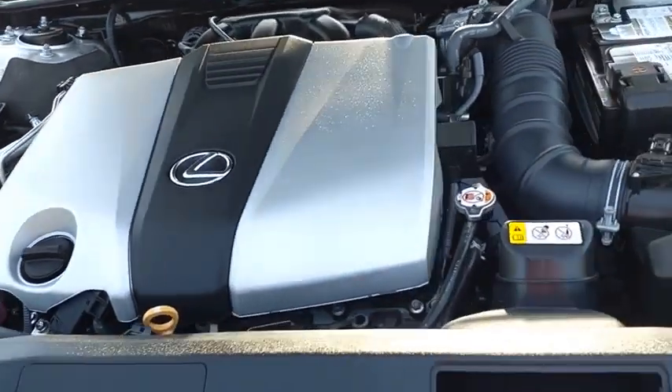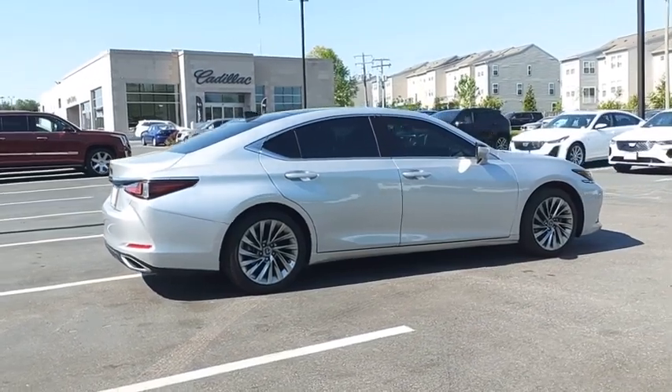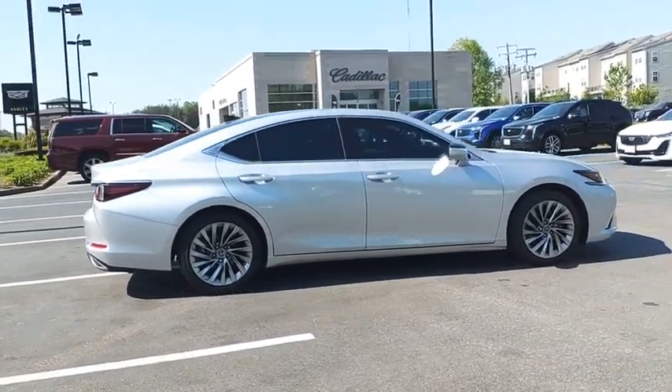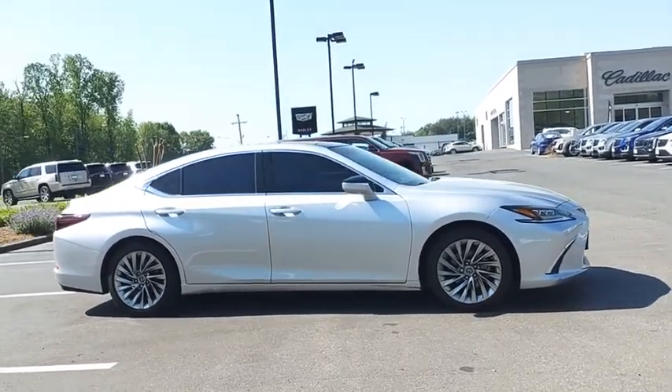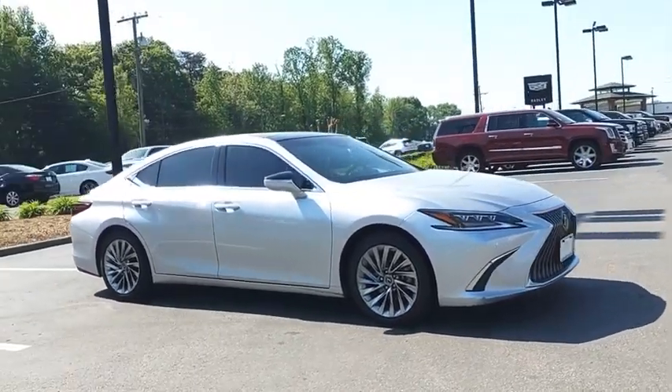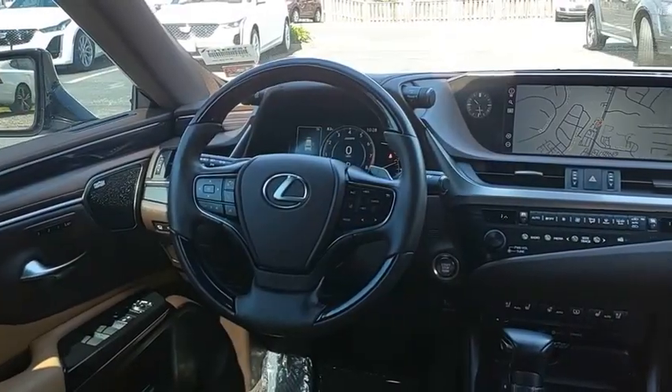The Lexus ES350 is a sophisticated combination of distinctive styling, luxury, and smooth performance. A 3.5-liter V6 engine propels the ES from 0 to 60 miles per hour in 6.8 seconds, and the countless standard interior features transport you to a new level of luxury and convenience.